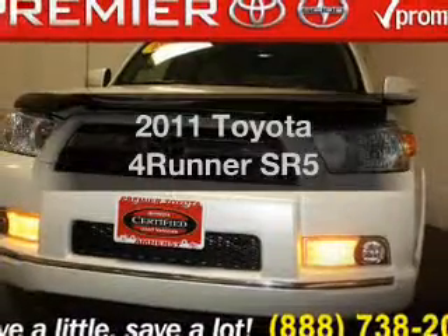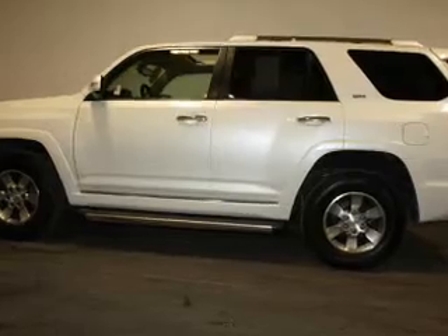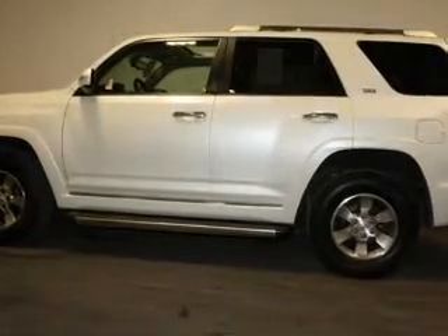Imagine yourself in this 2011 Toyota 4Runner. This is the set of wheels you've been looking for. The powertrain includes 4-wheel drive with a solid 6-cylinder engine that responds smoothly to its 5-speed automatic transmission. Premium wheels lend a distinctive appearance.